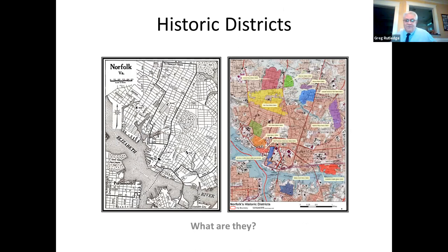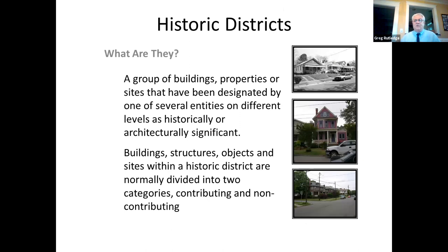A historic district is a group of buildings or properties — we call them resources — that have been designated as historically or architecturally significant. They can be comprised of buildings such as homes, structures such as bridges, objects such as statuary, and sites such as landscapes. We normally divide these resources into two categories: contributing and non-contributing. For example, if a block has 20 bungalows and one house built in the 1970s in the middle, the 20 bungalows are contributing because of their age and style, whereas the 1970s house is non-contributing — you typically need to be at least 50 years old to be listed on the National Register of Historic Places.